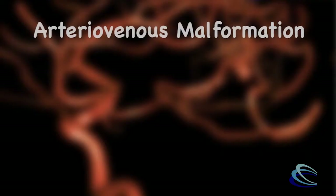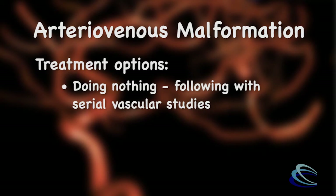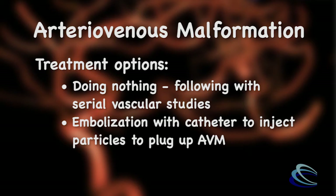In dealing with an arteriovenous malformation, specialized neurosurgeons that deal with cerebrovascular problems will take one of three options in terms of the treatment algorithm. The three treatment options include doing nothing — which often involves following these with cerebrovascular studies to ensure they don't grow or change — or a combination of embolization, where a catheter can be used to inject particles to plug up the AVM to prevent it from rupture.